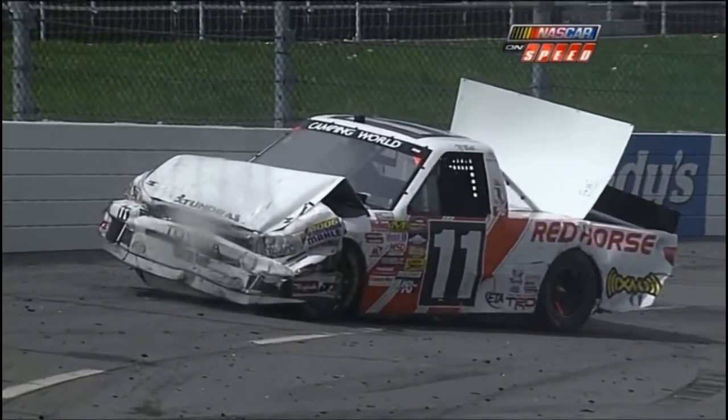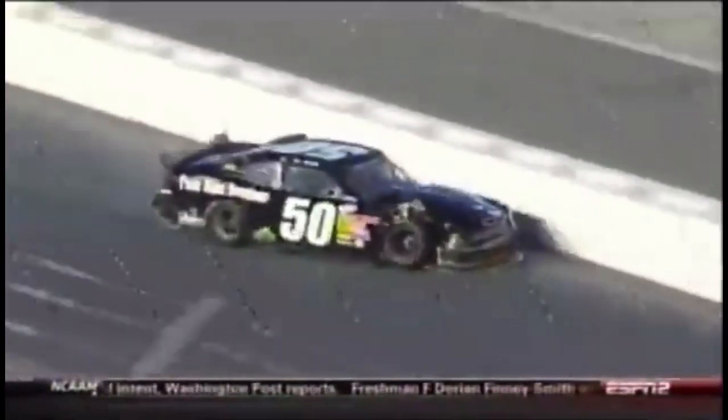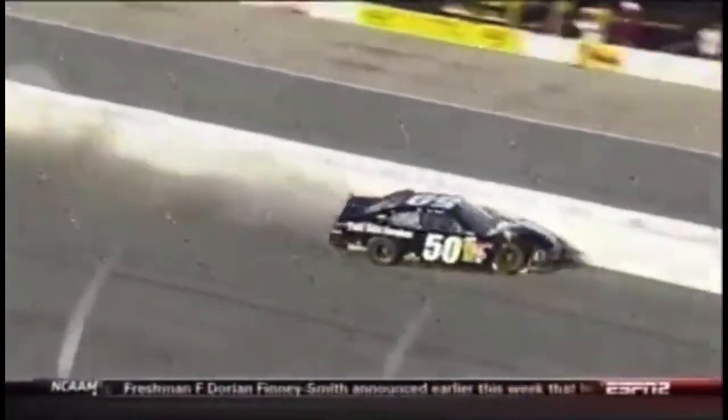Slammed into the inside wall and then kicked it back out to the outside. Boy, that's a tough one. You never know what happened the lap before, the corner before, but that was just a lot of cars trying to fit in one spot there.